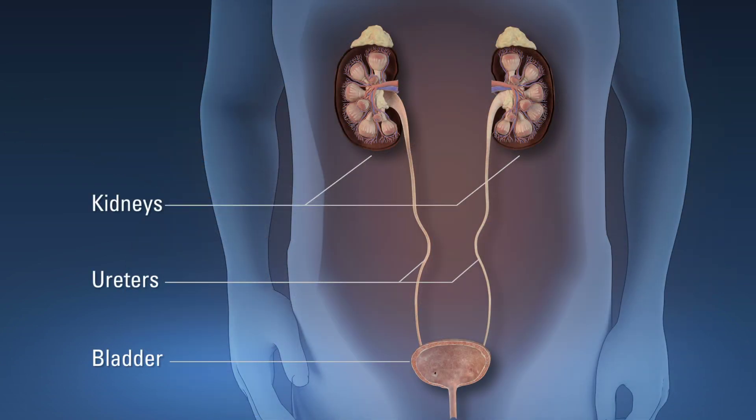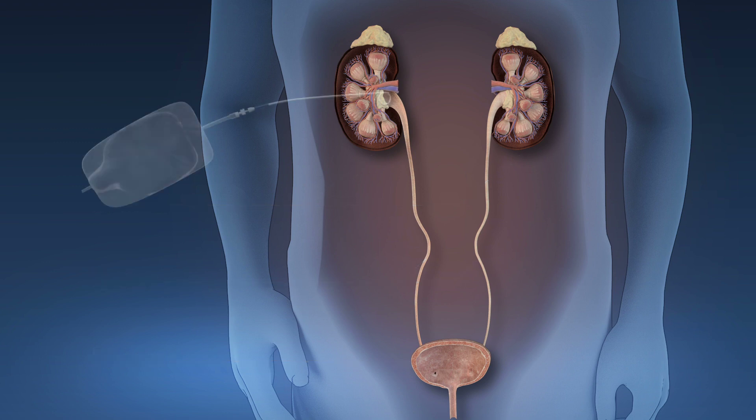To help your kidney heal and drain urine during the healing process, your doctor may place a nephrostomy tube or a ureteral stent at the end of the procedure.